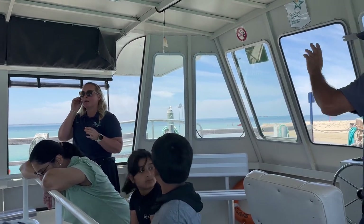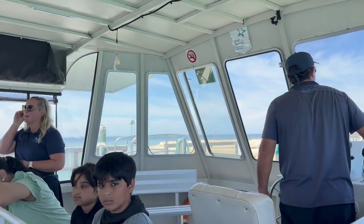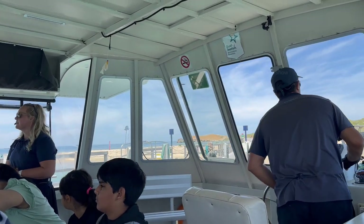Sam was our guide and Ian was our captain. While we were on our way, Sam started explaining about the place, animals and birds which we are going to encounter today.